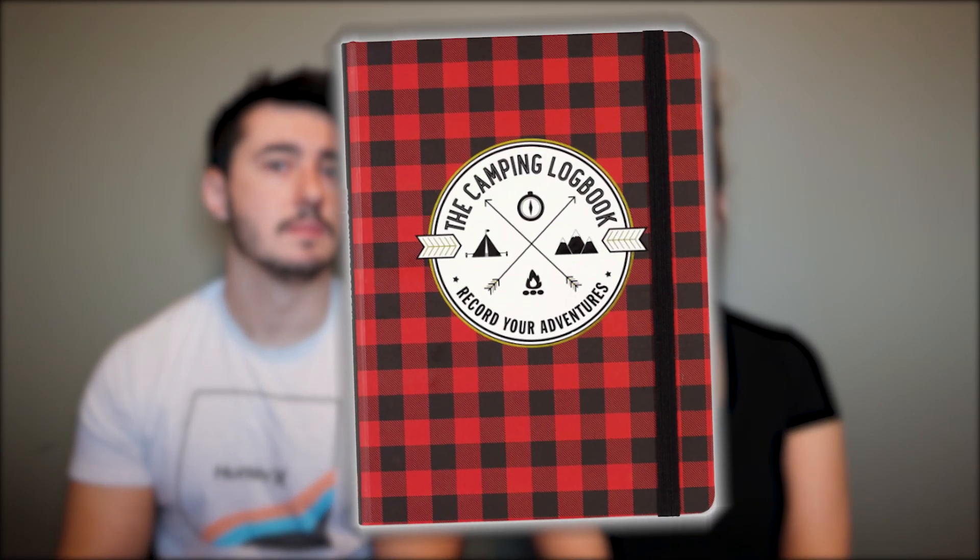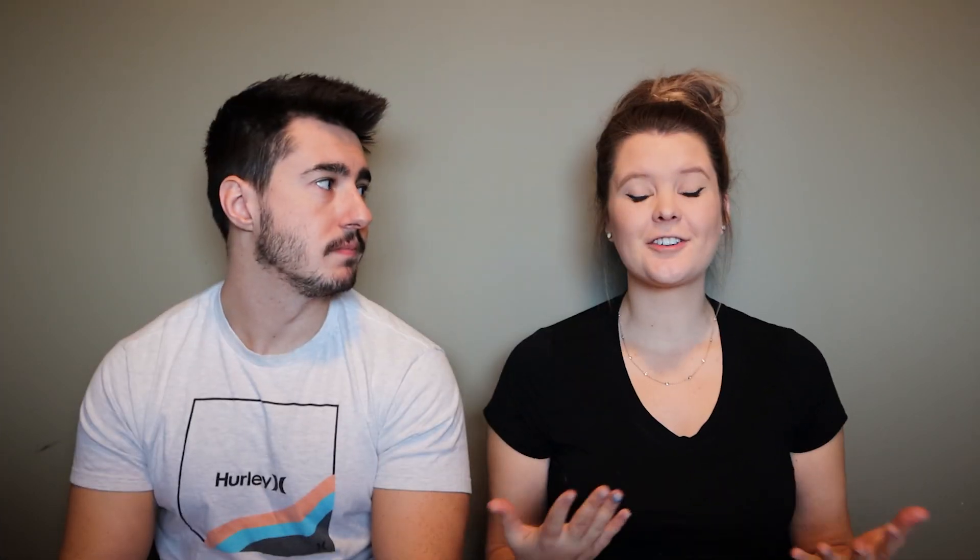Next on the list is a camping logbook. This is something we've never really thought of before, probably because all of our campsites and memories are logged in our videos. But if you don't have videos to look back on, a camping logbook is a really good idea. The logbooks are great for writing down things about your campground or camping spot that you might not remember in the future — things like your campsite number or any campsite numbers that you liked.